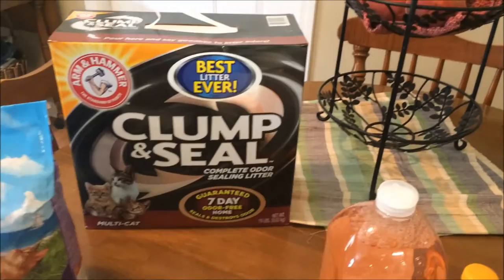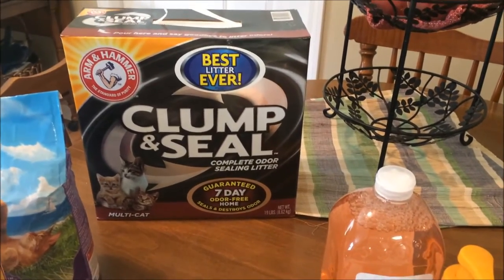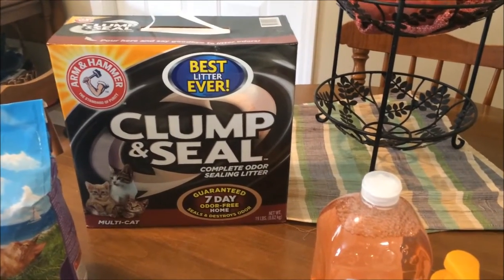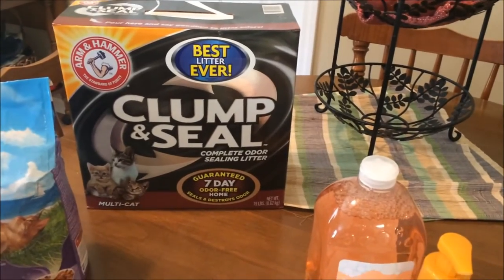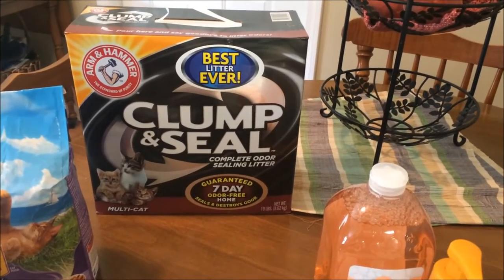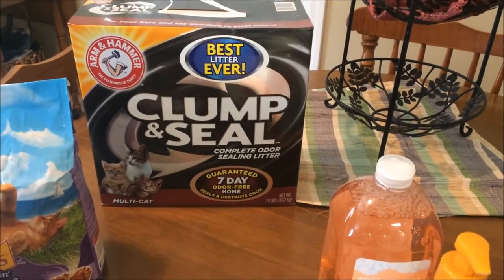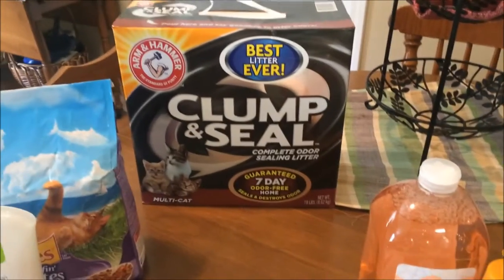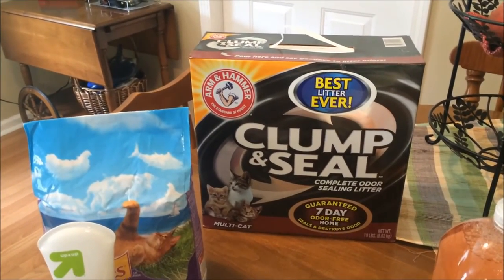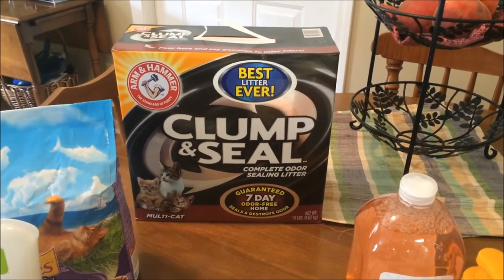First of all, I'm going to start with the cat litter here. This is something I have to have every couple of weeks, and this Arm & Hammer litter was a gift card promotion at Target. When you bought two of these — I already used one to clean out the litter box this morning so there's only one pictured, but I did buy two — when you bought two you got a $5 Target gift card back immediately. I also had coupons for $3 off one, which made the litter $6.49 each after the gift card promotion and the coupon, which is incredible for a big box of litter like that.